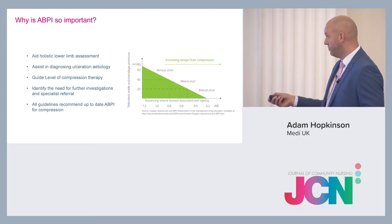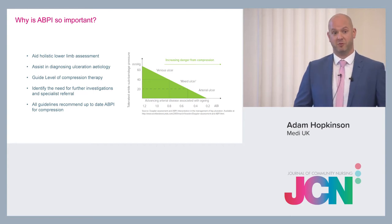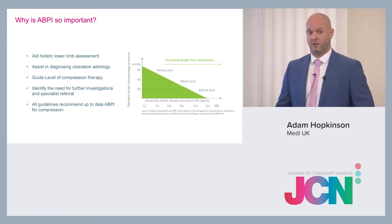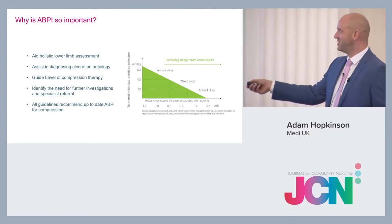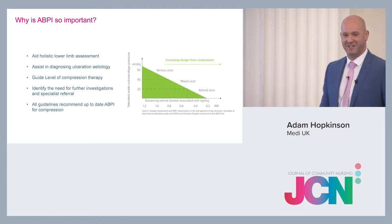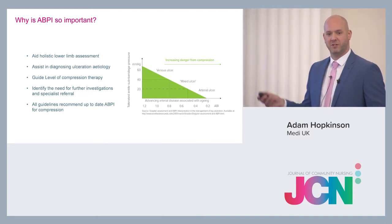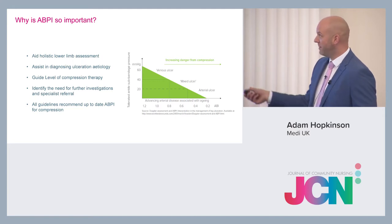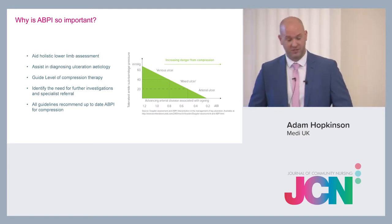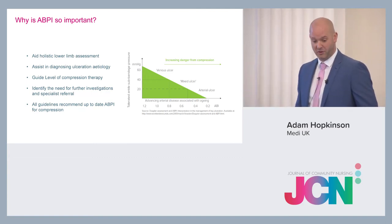Below 50% of your arterial blood flow getting to your limbs means that arterial blood flow is pretty poor. You'd be referring to vascular — doing quite an urgent vascular referral and certainly making a few phone calls. That graph is a good tool to help you understand the different ABPI readings and the compression levels you'd be putting on that patient.